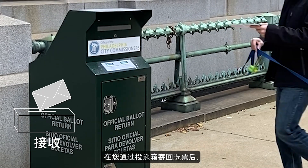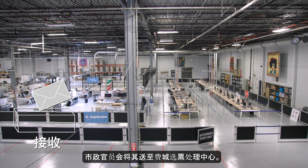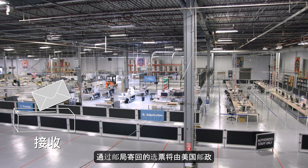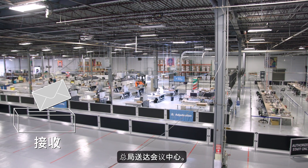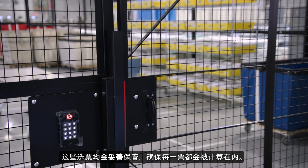If you return your ballot by Dropbox, city officials pick up those ballots and deliver them to the Philadelphia Ballot Processing Center. Ballots returned through the mail are delivered to the center by the U.S. Postal Service. They're kept secure, ensuring every vote will be counted.